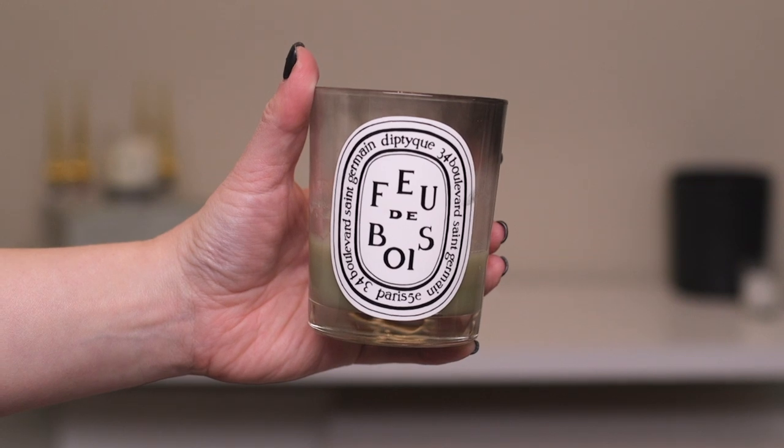The other Diptyque candle I have is the Faux de Bois, which pretty much just smells like a campfire — I love it during the colder months. It smells like a wood-burning fireplace. If you're from New York City and you walk through an old neighborhood like the West Village in the wintertime, you can smell all the fireplaces from the brownstones. It's such a comforting smell, like it makes you want to be home, cuddle in, watch a good movie, sip on some hot cocoa.